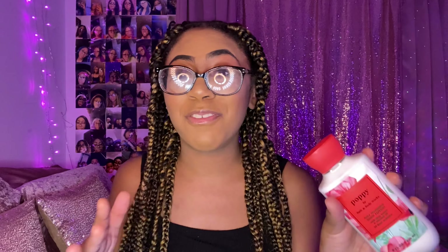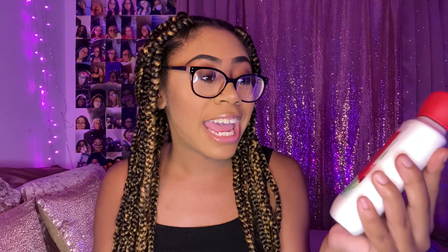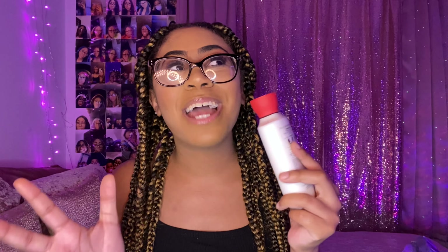The first lotion I got was Miss Poppy. Poppy has been the talk of the town — out of all Bath and Body Works' newer fragrances, poppy is the most talked about. The minute I walk in, the ladies are like 'have you tried Poppy?' Everybody on social media is talking about it. I'm actually surprised I like this because it's a floral and I don't usually like florals, but this one is a sweet floral.